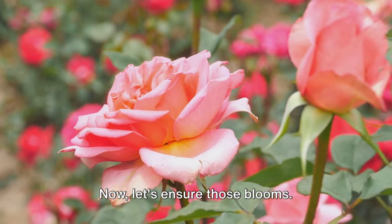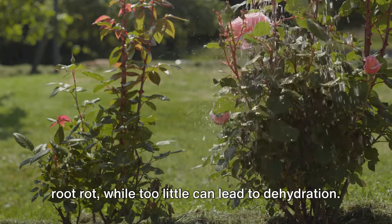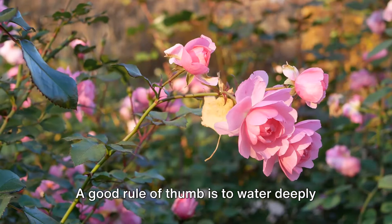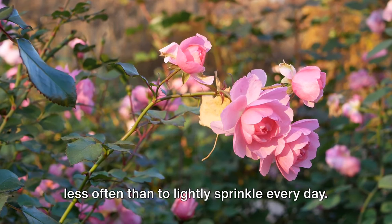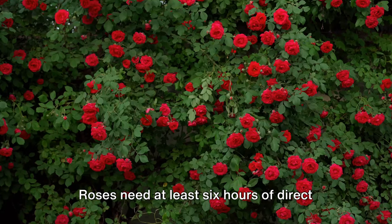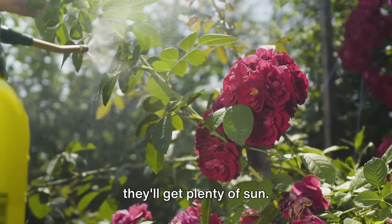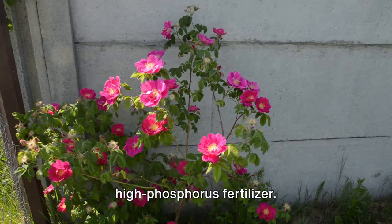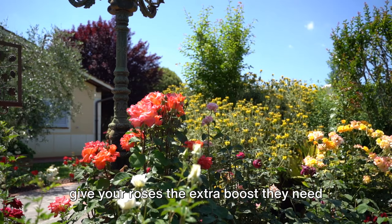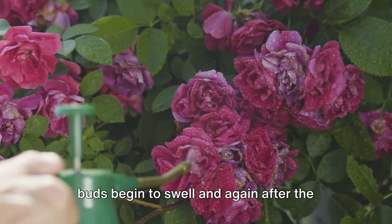Now let's ensure those blooms. A common mistake is over or under watering — too much can cause root rot, while too little leads to dehydration. Keep the soil consistently moist; a good rule of thumb is to water deeply twice a week. Roses also need at least 6 hours of direct sunlight each day — less than this and they may not bloom as well. Lastly, consider using a high-phosphorus fertilizer, which promotes bloom development. Apply it in early spring when leaf buds begin to swell, and again after the first big bloom.